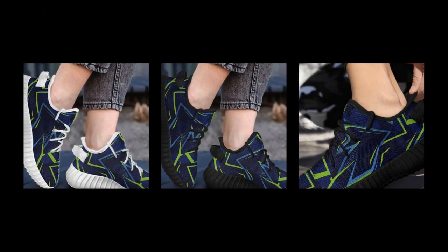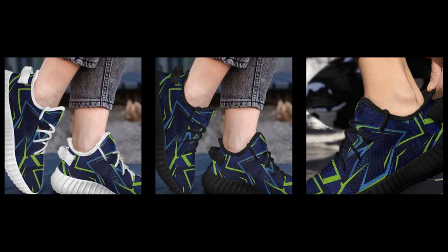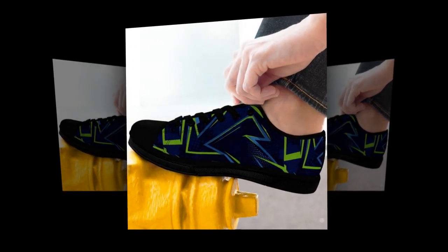First up: cushioning for impact absorption. These shoes have incredible cushioning that helps absorb the shock of standing or walking on concrete. The sole is designed to provide maximum comfort by distributing pressure evenly across your feet. Whether you're moving around or standing in one spot, this cushioning helps protect your feet from fatigue.